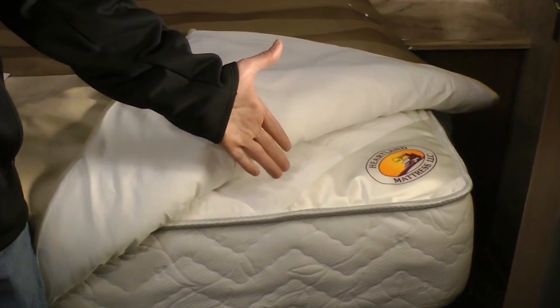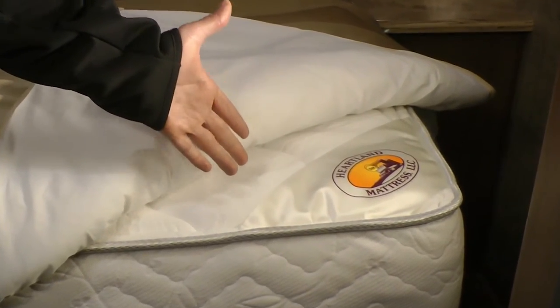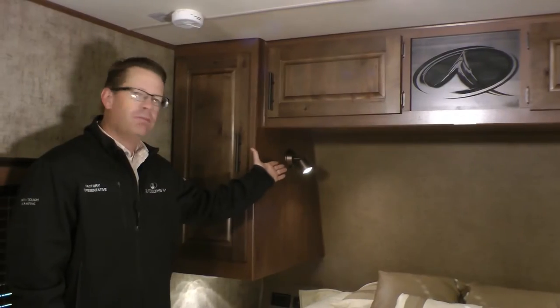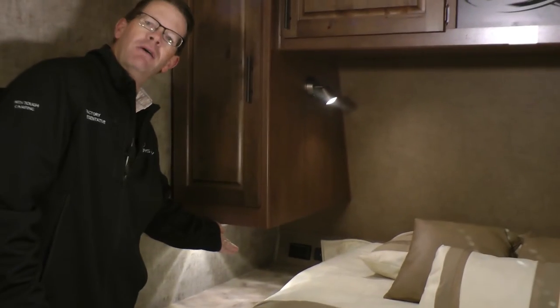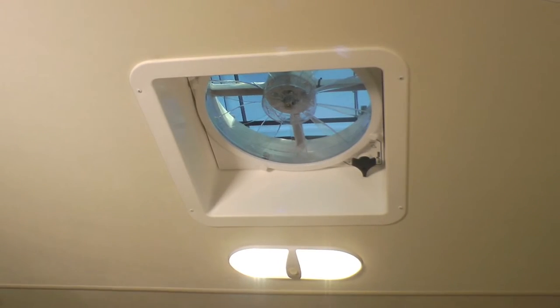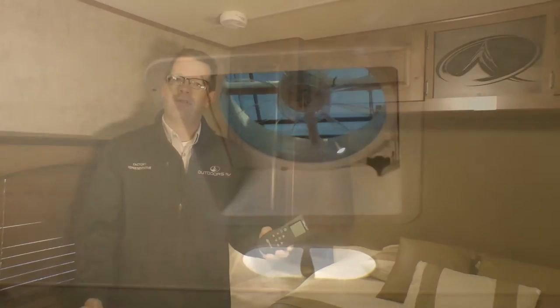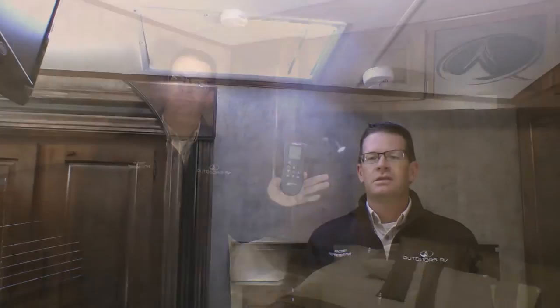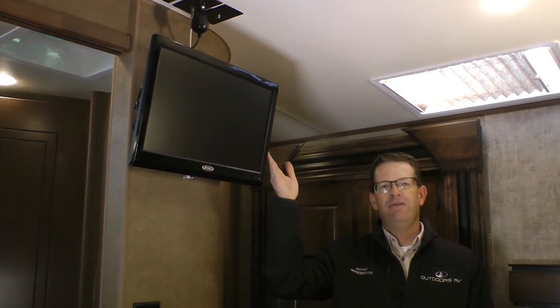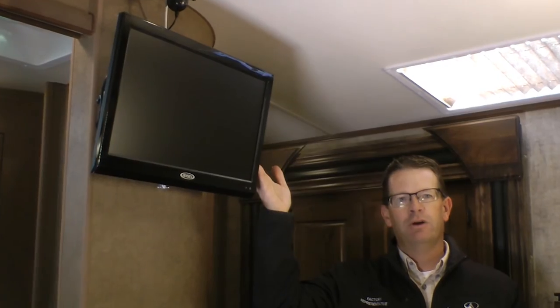Mountain Lodge inspired bedroom package includes a premium gel infused cooling memory foam Heartland mattress, plush Mountain Lodge bedspread with accent pillows, individual bedroom reading lights with under cabinet LED lighting, hardwood center cabinet door with engraved mountain logo, Maxair vent fan that's reversible with excellent airflow and remote, select models get a dual pane bedroom skylight with shade, and a bedroom 12-volt TV with built-in DVD player.